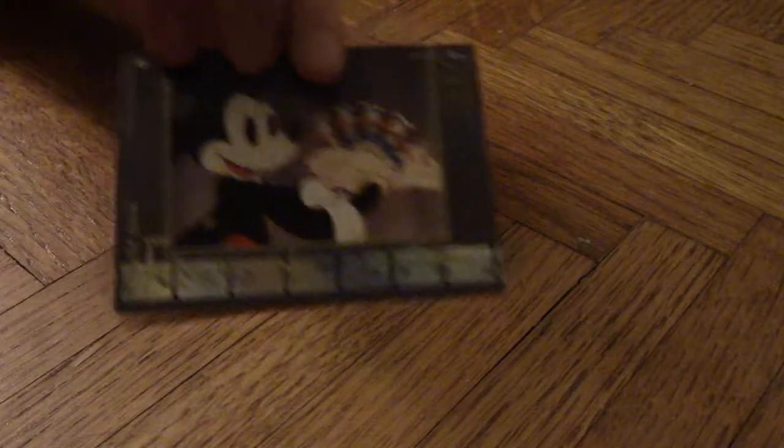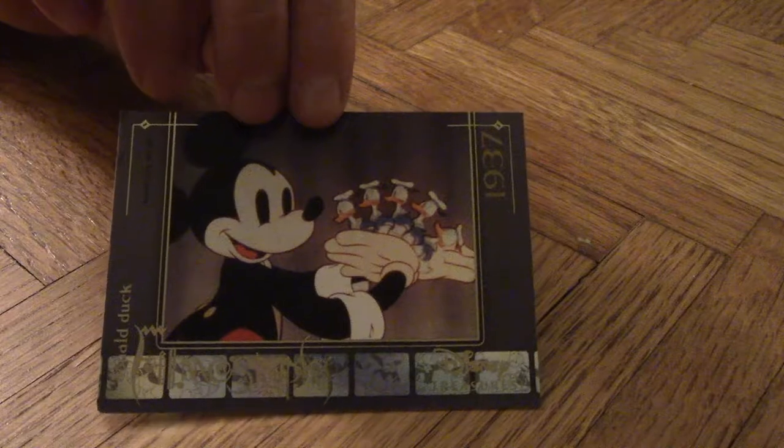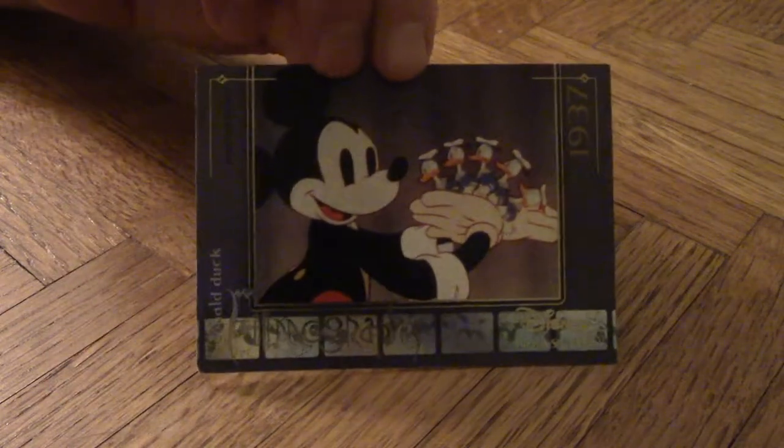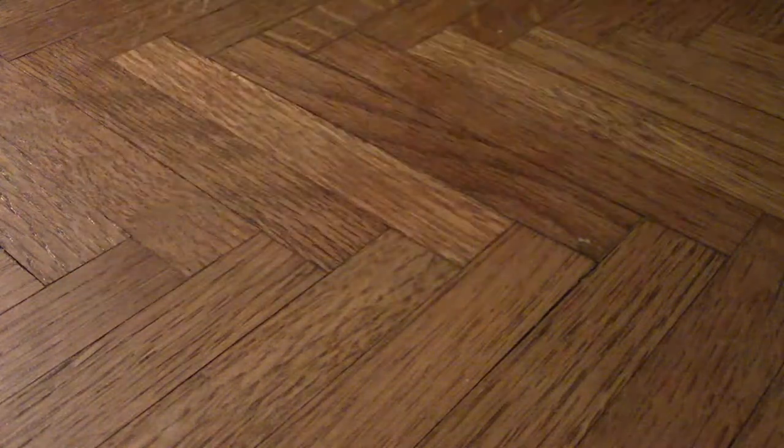You get a specialty card with most packs. I have a Disney Treasures card of Pinocchio when he's trying to save Geppetto, when he's part-donkey-fied. I might win on this one because I have Magician Mickey from 1937 — a very cool card showing scenes from that cartoon with a description on the back. Same with the Pinocchio card — it's got a description with a different picture.